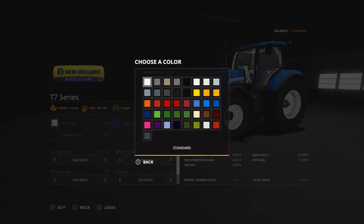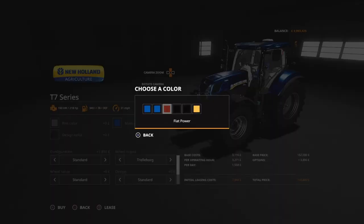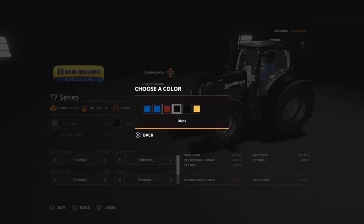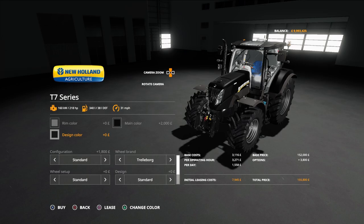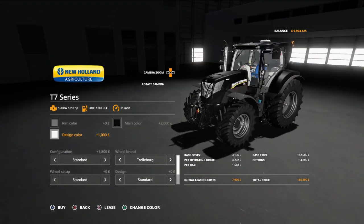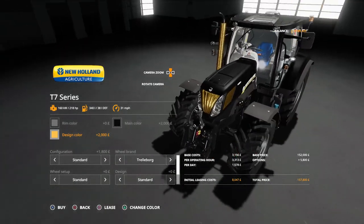Options available: we can change the rim colour to various different things. I like the silvery grey that goes with the blue power look. We can change the main colour — blue matte for the blue power colour, Fiat Agri rust red, black, black metalled, or gold. Under design colour, we can have black, chrome — which changes the front grills and exhaust cover — or gold. With the black, the gold actually looks really nice, reminiscent of old Subaru Imprezas.